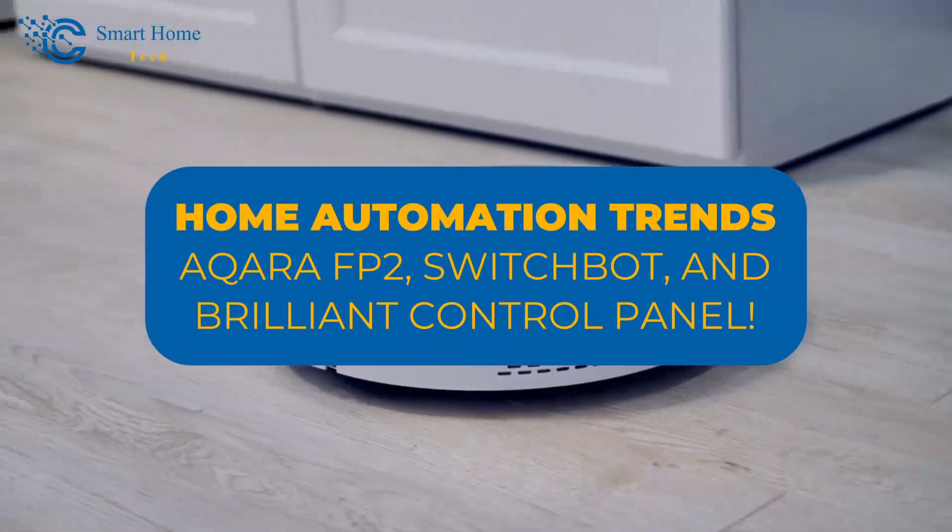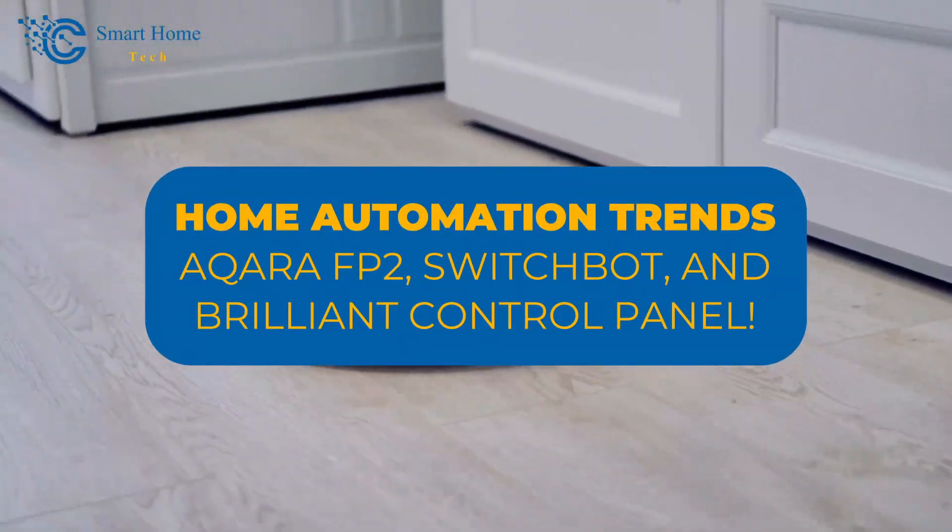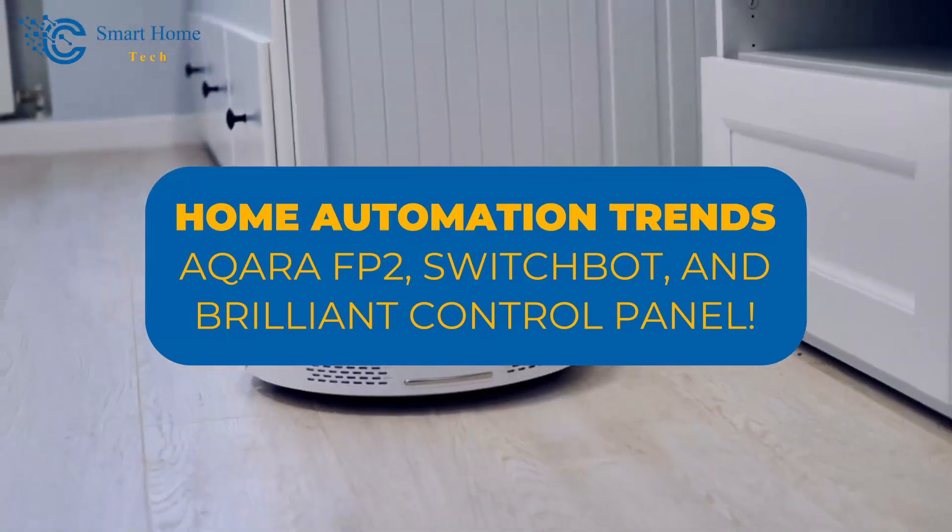Home automation trends: Aqara FP2, SwitchBot, and Brilliant Control Panel.